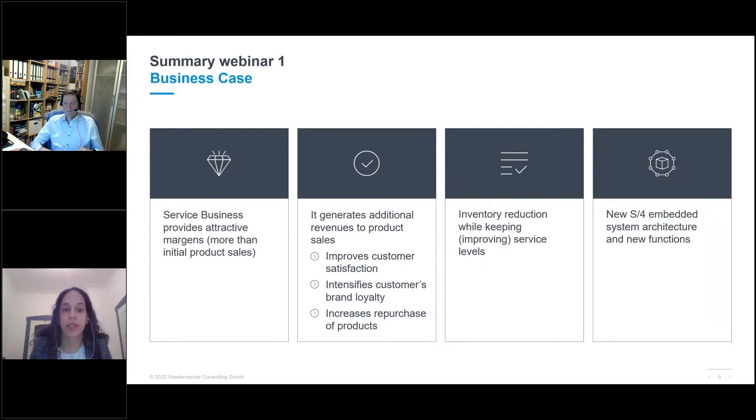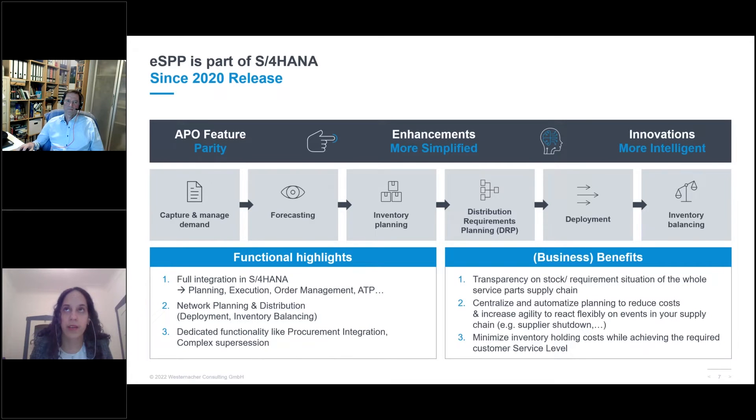From SAP's side, we decided to bring service parts planning — originally part of the SCM suite in APO — to S/4HANA, creating Extended Service Parts Planning. We took all the knowledge from SPP in APO and put it into this new platform, allowing enhancements and a more simplified UI. We also benefit from the S/4HANA business technology platform's innovation path. The solution is available since 2020, and with releases 21 and 22, we offer a decentralized version connecting eSPP with one or multiple S/4HANA ERPs.